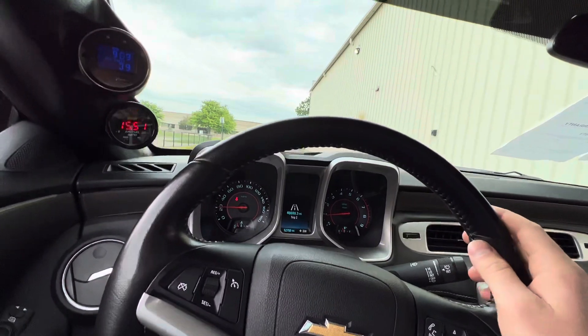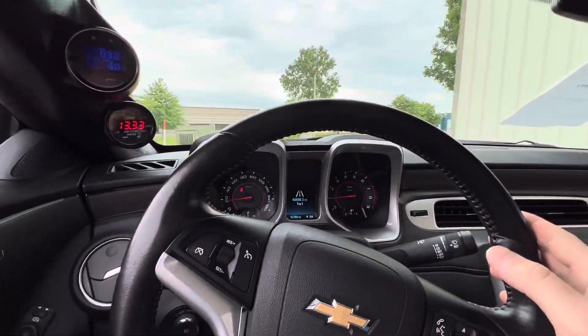The clutch feels really good, it's nice and stiff. All the gauges appear to be working as they should.